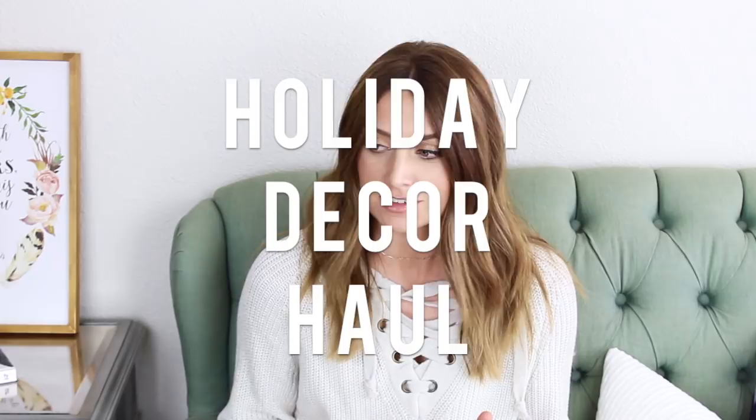Hey guys, it's Kendra. Today I'm here to do a holiday — I didn't realize Kylo's in there, she just freaked me out — a holiday decor haul.